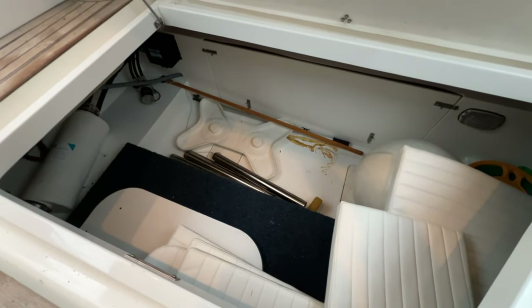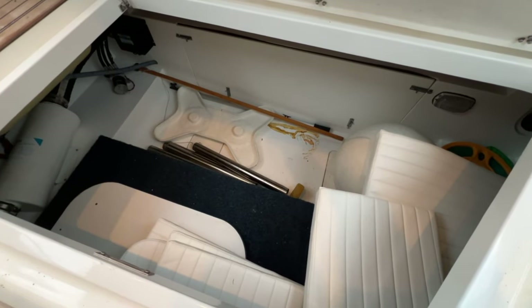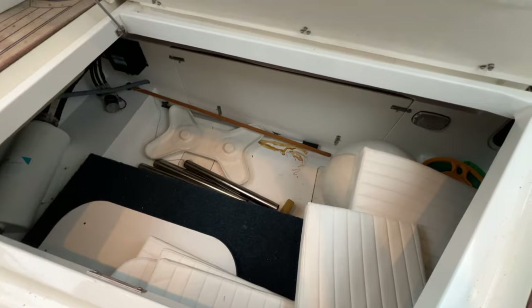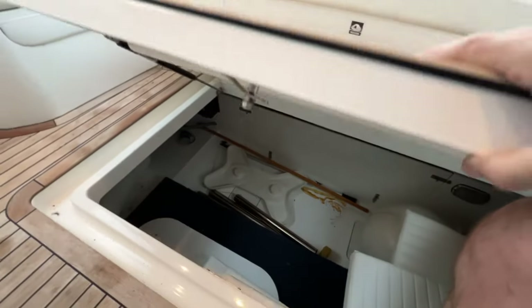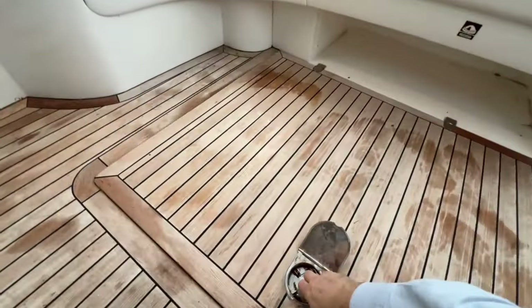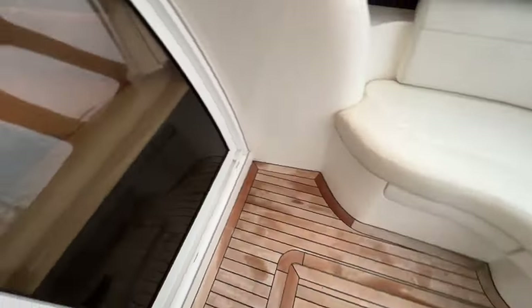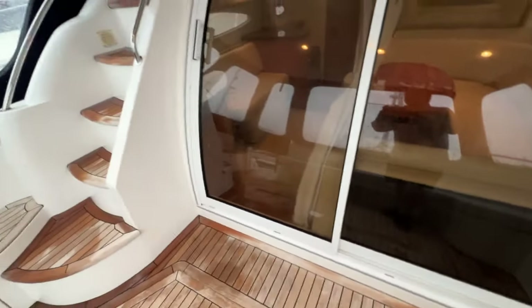Flybridge cushions, fenders, and more are all stowed away down there — loads of room for everybody to enjoy their stay without compromise. So yes, a very nice cockpit that feels great.